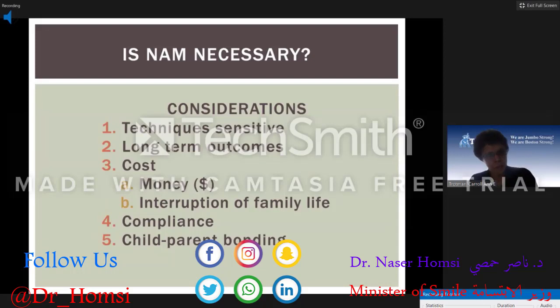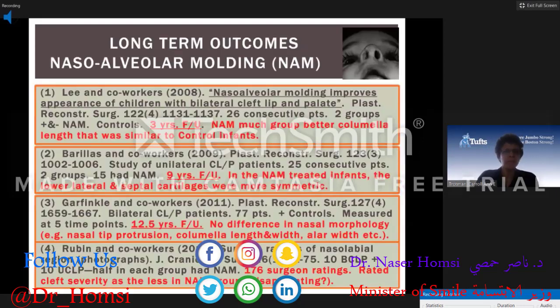Is the NAM necessary? Infant orthopedics has been controversial from its inception to now. The NAM itself is very technique sensitive with a learning curve for the clinician. When you look at long-term outcomes, studies evaluated patients at three years, nine years, twelve years, and beyond — results go back and forth. Some people think it makes a difference, others don't. It's very difficult to evaluate, and one should ask whether 12 years is the appropriate time — perhaps later adolescence would be more appropriate.